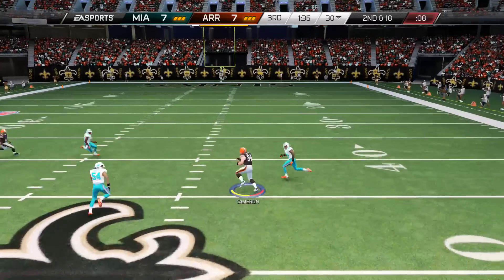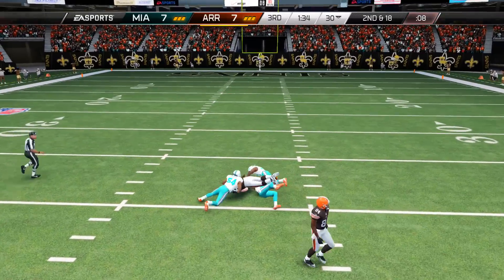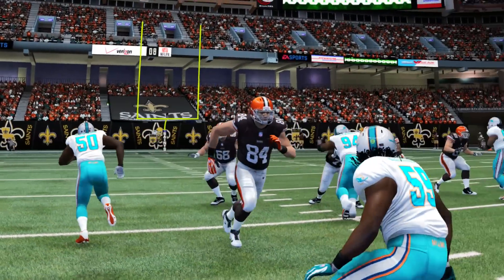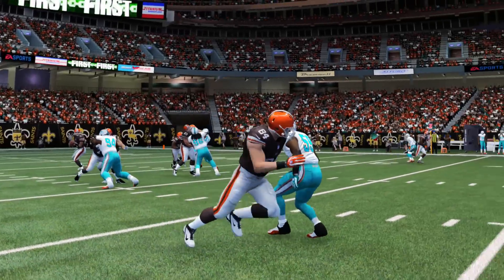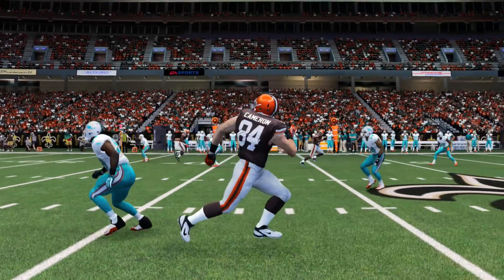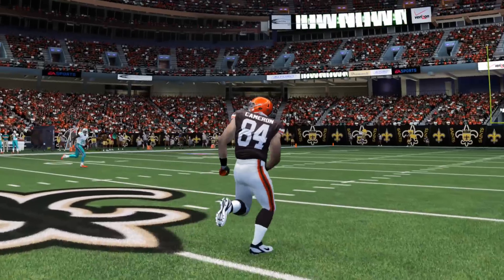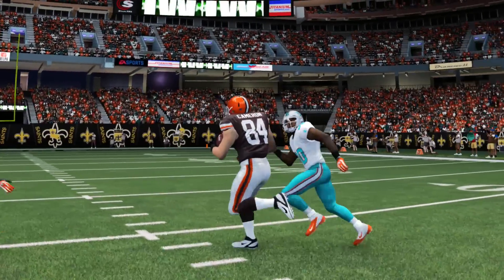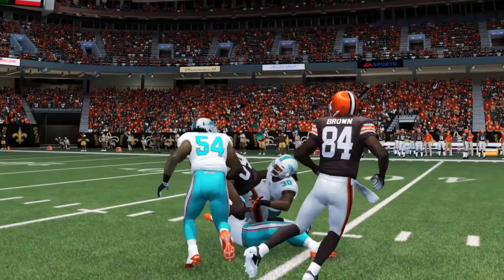Number three is the ability to get open. This card has 88 speed, which is one of the fastest in the game for a tight end. Comparing it to the 90 speed of Shannon Sharp and the 90 Jerry Rice cards — this card can stack up pretty well with those and can outrun linebackers in the game. It also has 85 route running.